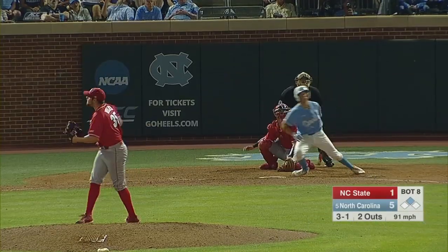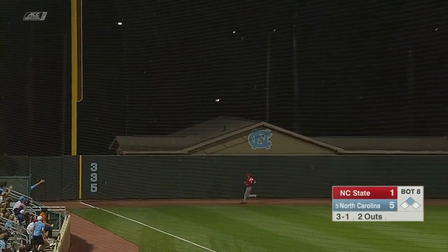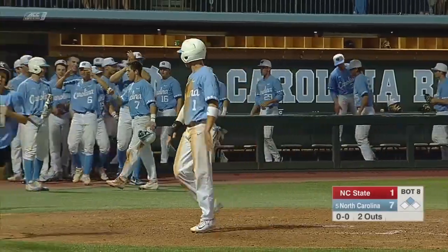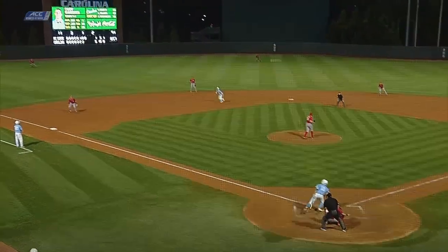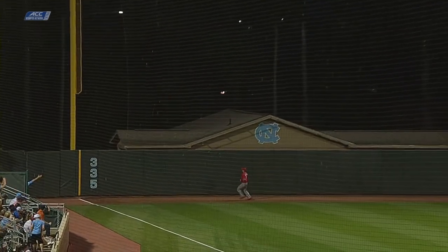These two teams will do battle tomorrow as Roberts hits a towering shot towards the foul pole — and gone. Cody Roberts with his second home run of the season. He's been hot the last several weeks, and he does it again for North Carolina. A seven-to-one lead.